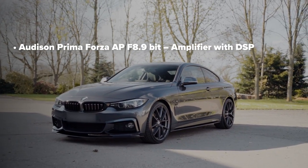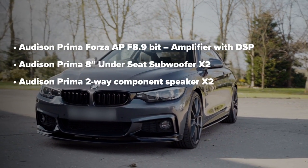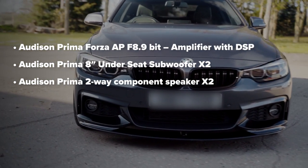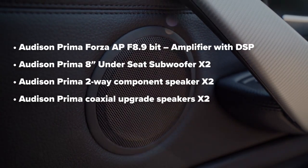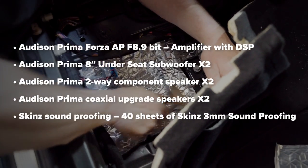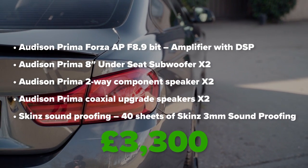In the end, he went for an eight-channel Audison amplifier, two under-seat subwoofers, a new front set of speakers comprising a tweeter and a four-inch mid-range, as well as a coaxial rear set of speakers, and full soundproofing across all the doors — with a total price of around £3,300 fitted. It won't be quite as good as our demo car, but it will blow anything else out of the water in terms of volume, clarity, and bass.